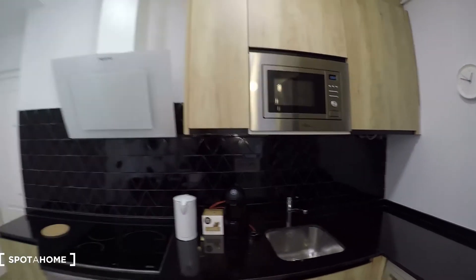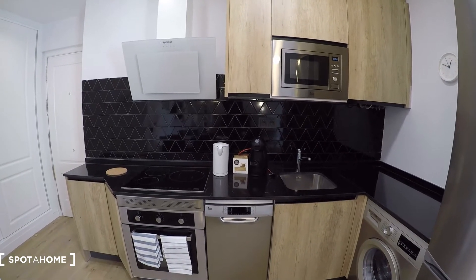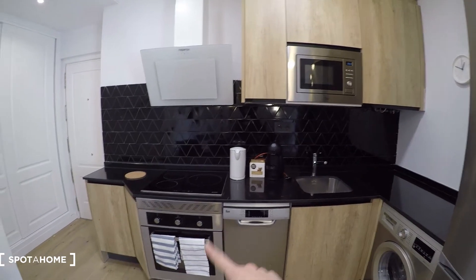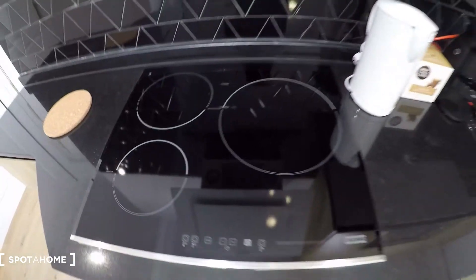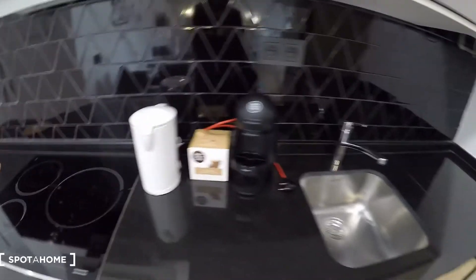Let's start with the kitchen — it's a fully-equipped kitchen. You see we have a sink, a microwave, dishwasher, oven, and electric cooktop. Everything is new and in great condition. We have also a coffee maker and a kettle.